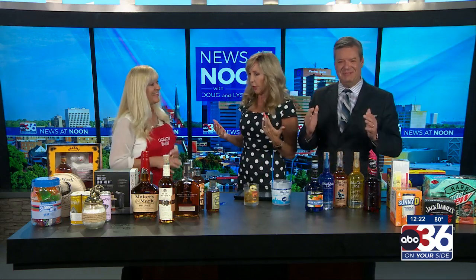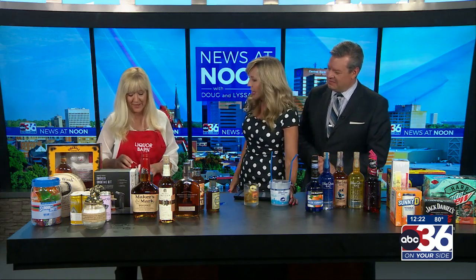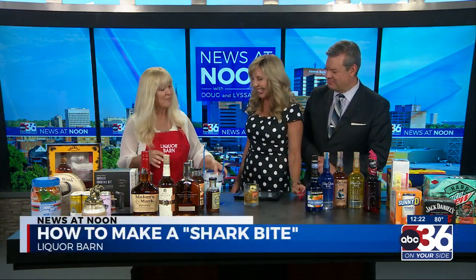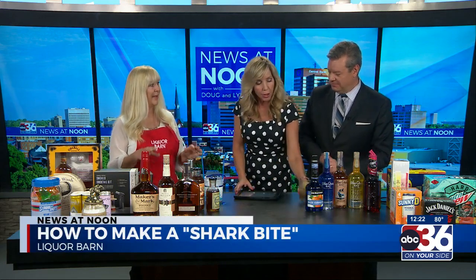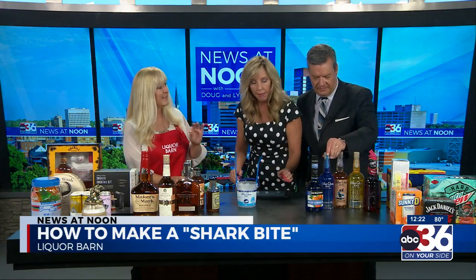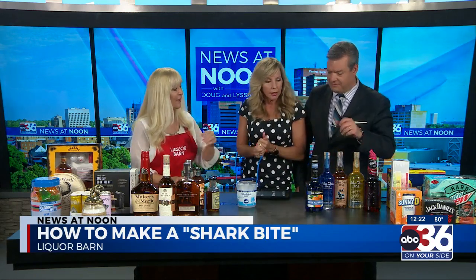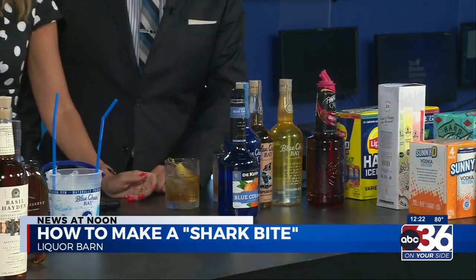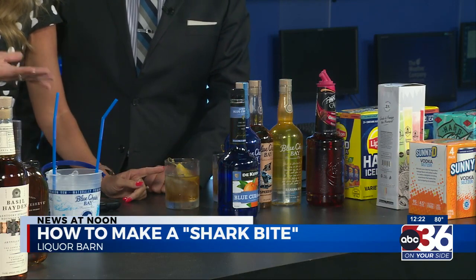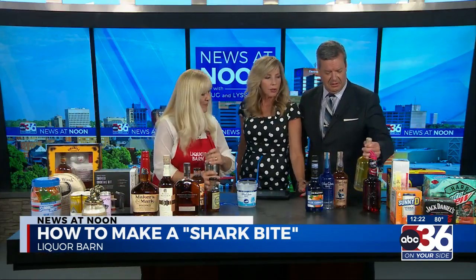Were you going to make us another drink too? Yes, another one that's really fun. This one is called Shark Bite. This is all with Blue Chair Bay, and this is Kenny Chesney's line — and these are so good. He also has a cream line; if you like the sweet, they're good. They've got pineapple and they've got mango — all kinds of different ones.